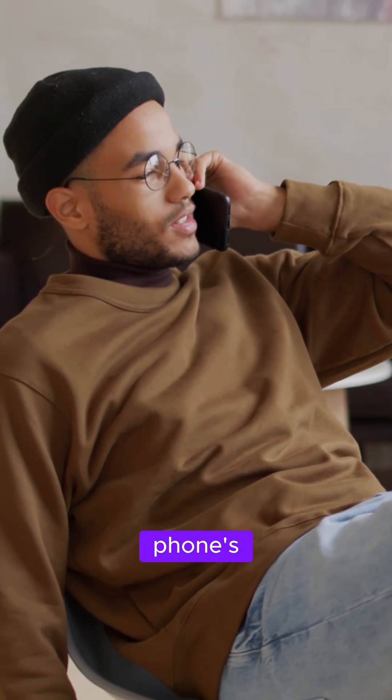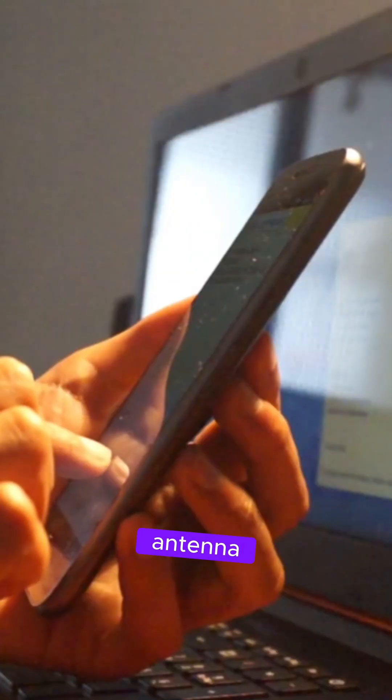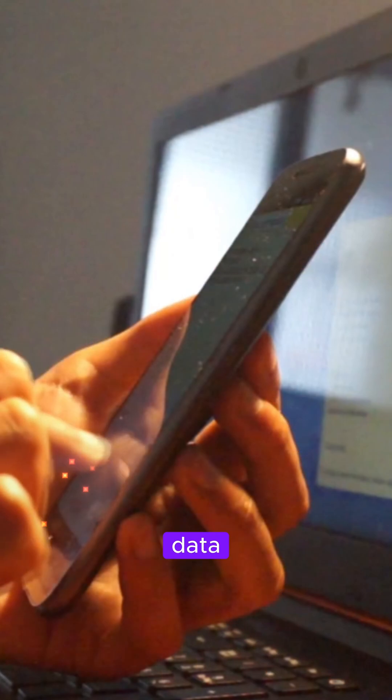When you talk, your phone's microphone turns your voice into digital ones and zeros. Then the phone's antenna converts that digital data into invisible radio waves, which travel through the air to the nearest cell tower.